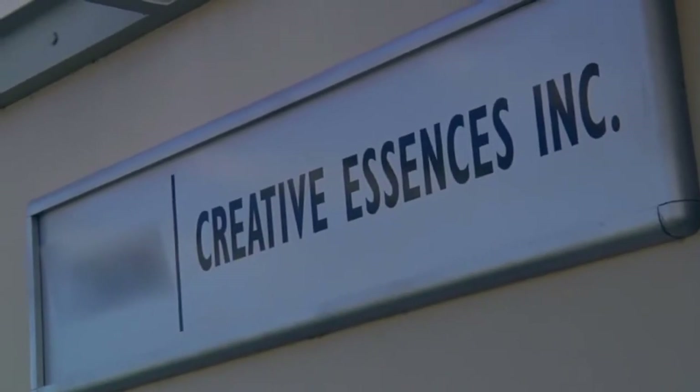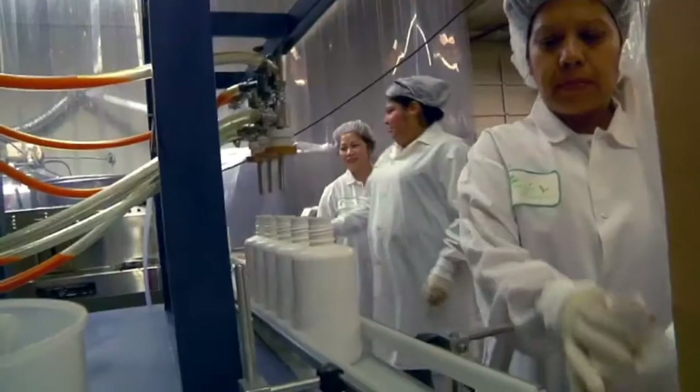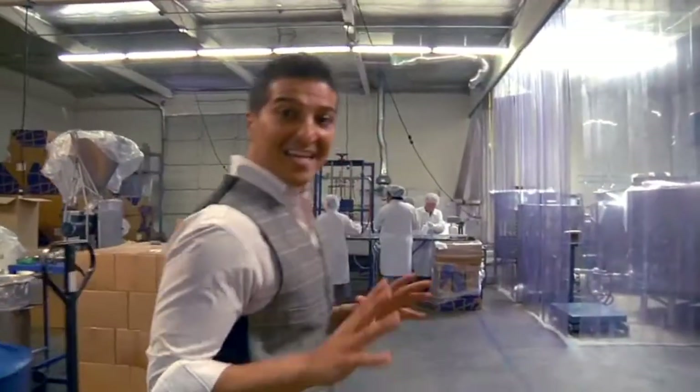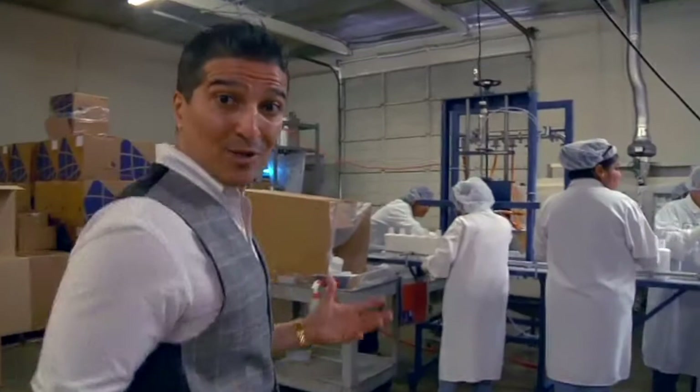Today I brought you guys to Creative Essence, my new manufacturer, because I want you to see how we make Boost. This is where the magic happens. I want to give you guys a sneak peek into how we actually make Boost and honestly all the steps that are involved.